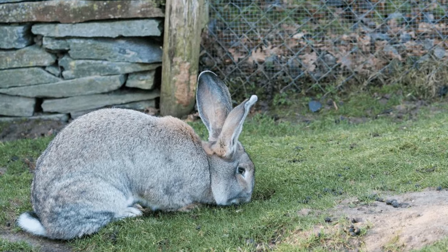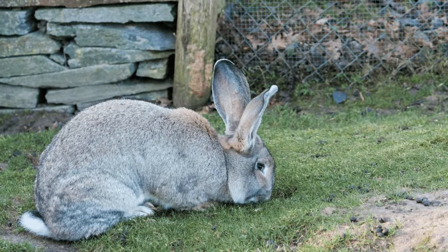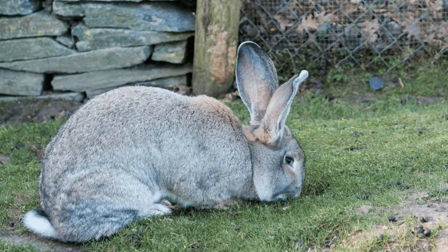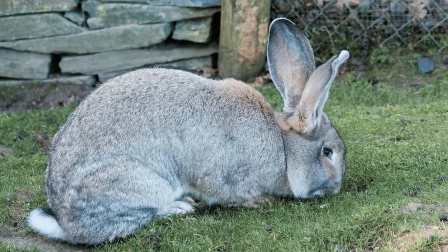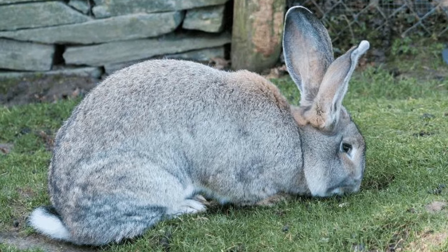The National Federation of Flemish Giant Rabbit Breeders was formed in 1915, and they are recognized by the American Rabbit Breeders Association.